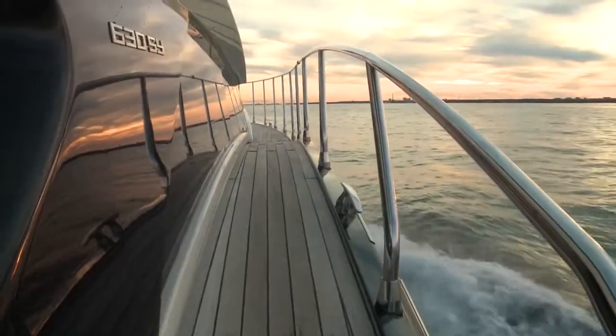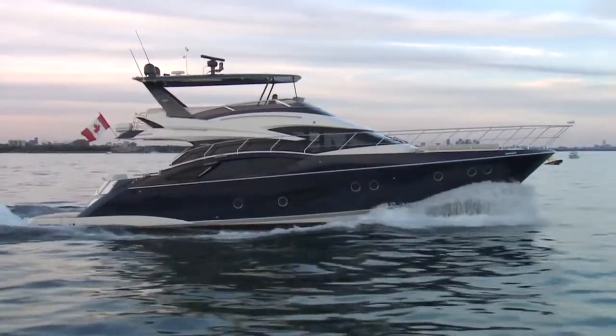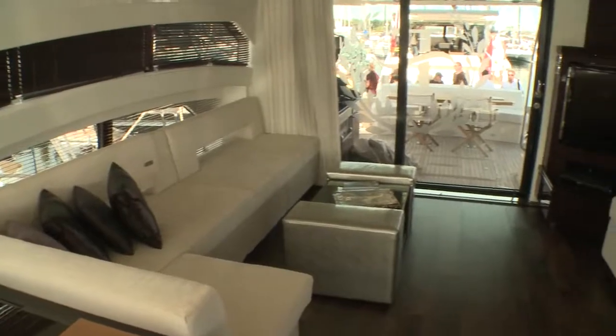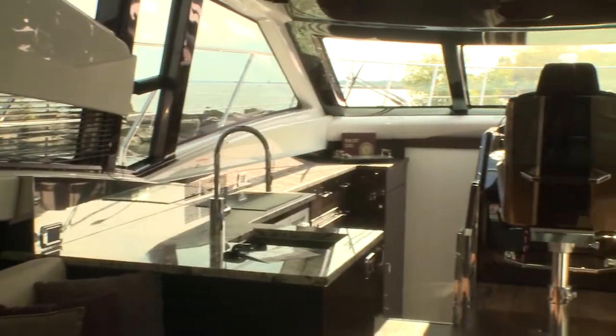Principal layout options cover a galley up or galley down design, with four staterooms with the galley up layout and the option of crew quarters aft. The 660 is designed to entertain, with the main deck from the cockpit through the sliding glass door into the salon to the forward helm all on one level.